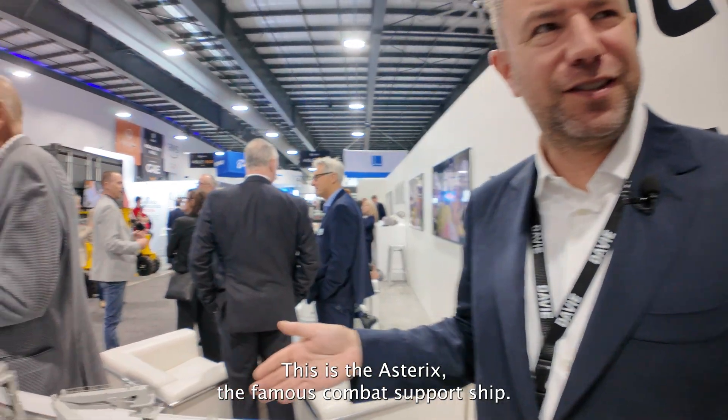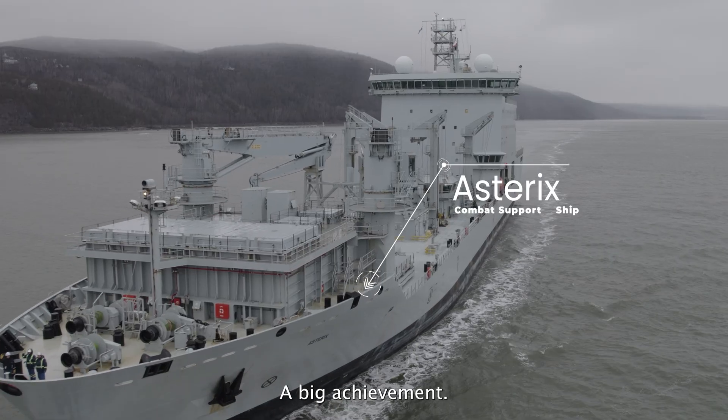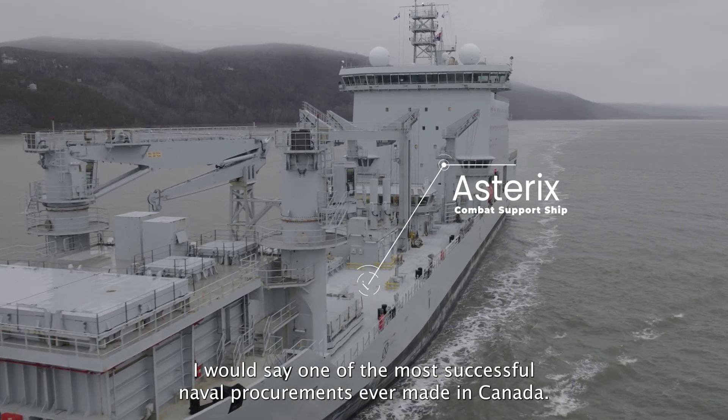This is the Asterix, the famous combat support ship in operation with the Canadian Navy for about seven years. Big achievement — I would say one of the most successful naval procurements ever made in Canada.